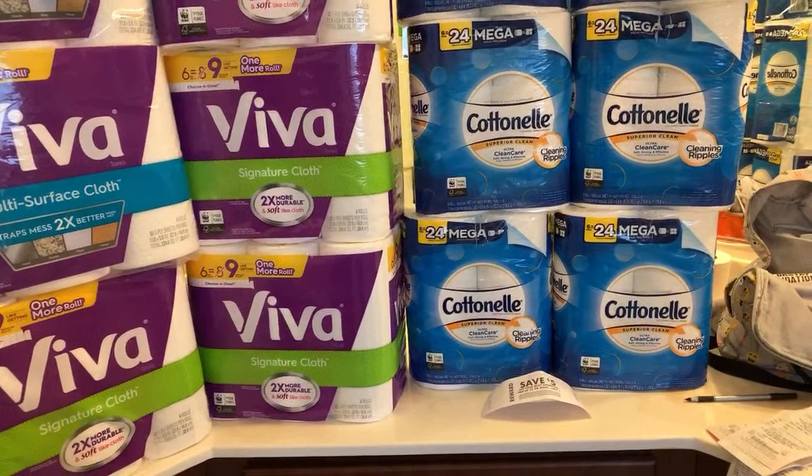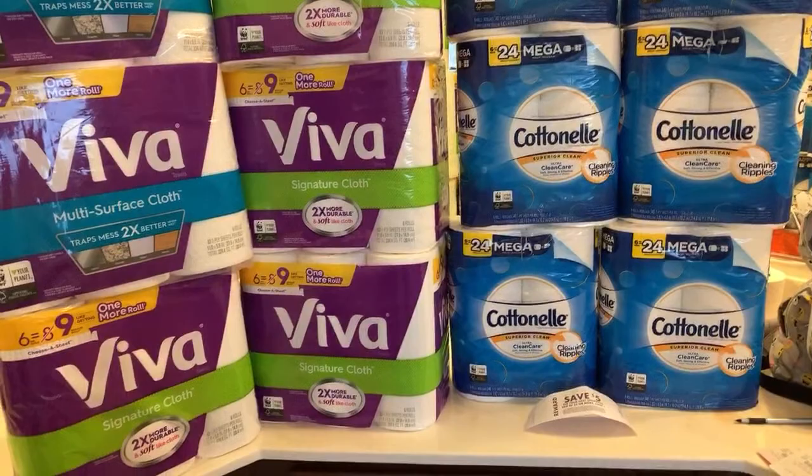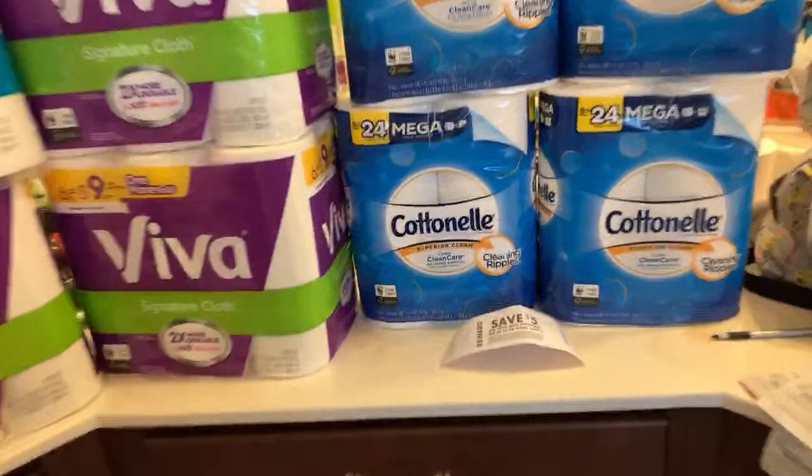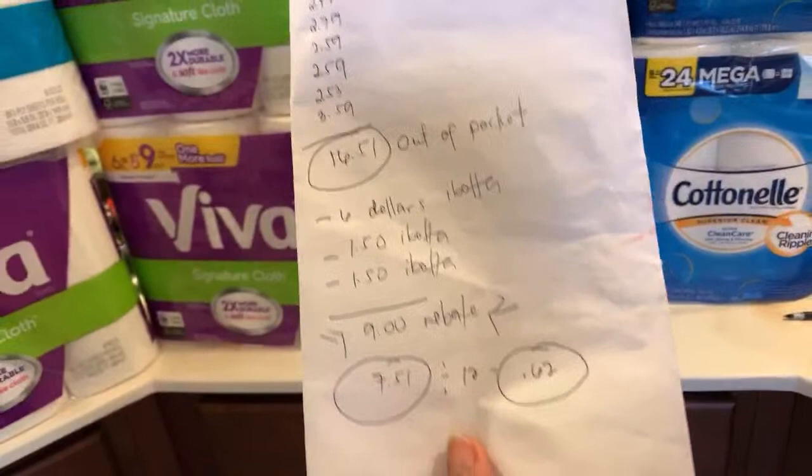This is Safeway, but I heard the deal works on Albertsons as well. So if you don't have a Safeway, go to Albertsons. They are affiliate stores, but I can't guarantee it works on Albertsons — you can try. I just went to Safeway since I had five Carolinas to roll anyway.